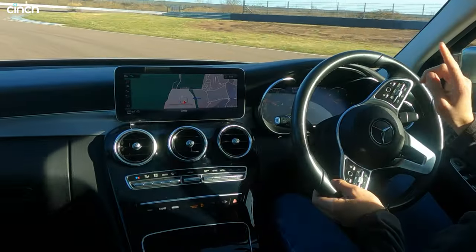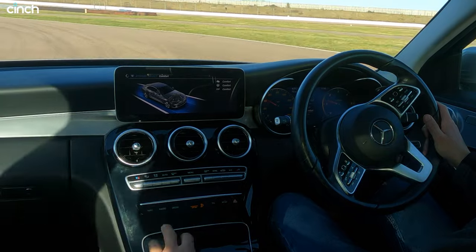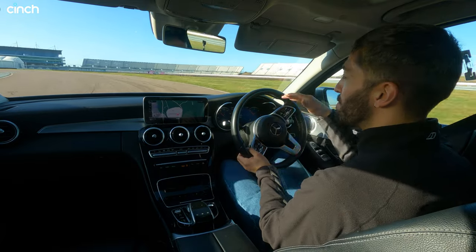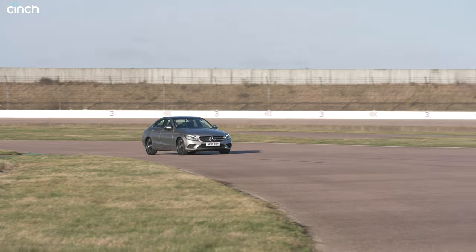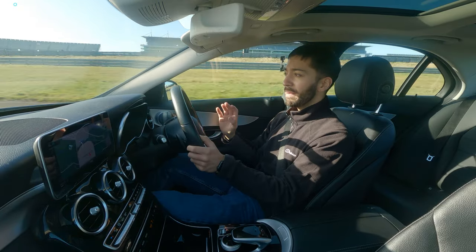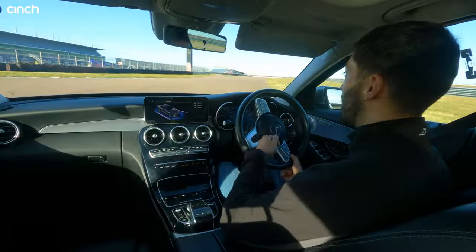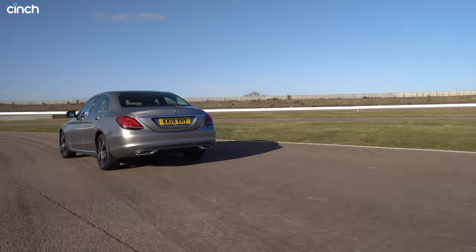There are drive modes to flick through. Eco mode slows the accelerator — not something I care for. Sport sharpens things up; Sport Plus sharpens it a lot more and quickens the gearbox so you can use the steering wheel paddles. However, this car doesn't have adaptive suspension, just a passive setup, so the suspension setting is the same all the time — comfortable but with some body roll when pushed hard around corners. I prefer comfort mode, where they've tuned it to perfection.